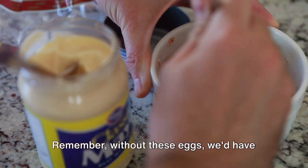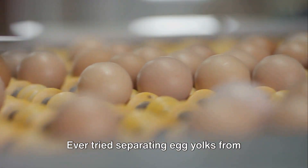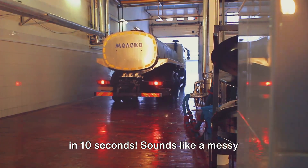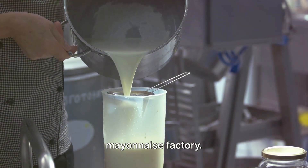Remember, without these eggs, we'd have to bid adieu to our beloved mayo. Ever tried separating egg yolks from whites? Now picture doing that 280 times in 10 seconds. Sounds like a messy nightmare, doesn't it? But it's all in a day's work for the machines at the mayonnaise factory.